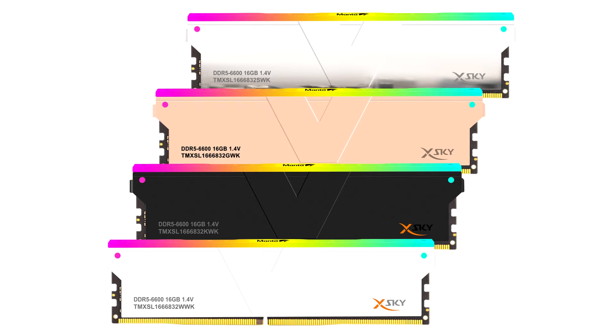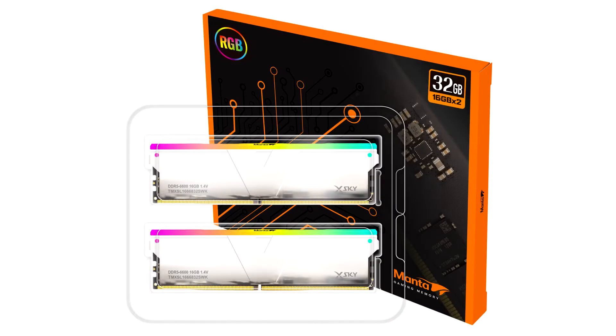The Mantiski RGB DDR5 features speeds of 6600 MHz and CL32-39-39-102 timings at 1.4v. As with all Vcolor memory, the dual-channel kit of 32GB uses 100% Hynix ICs for excellent overclocking performance.